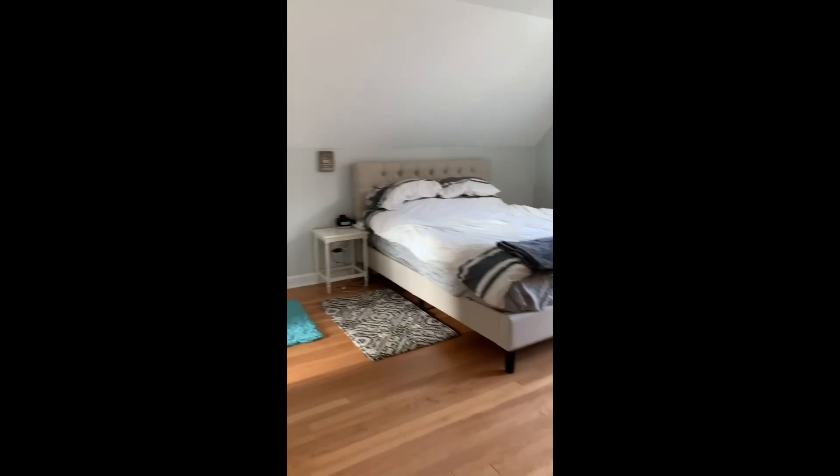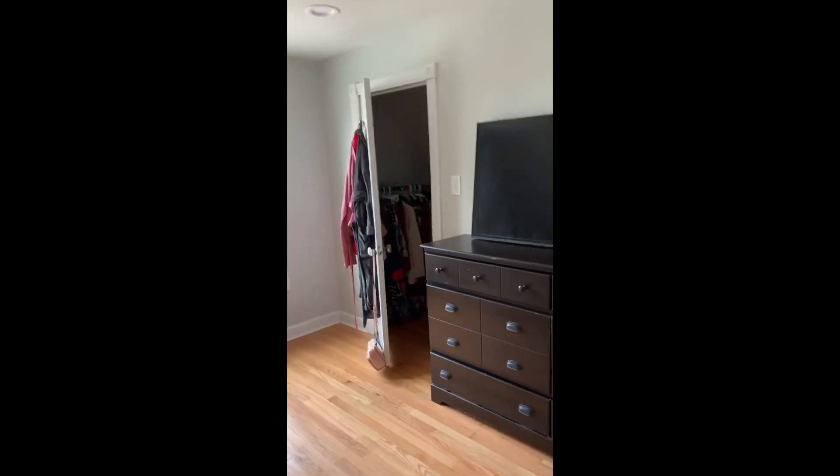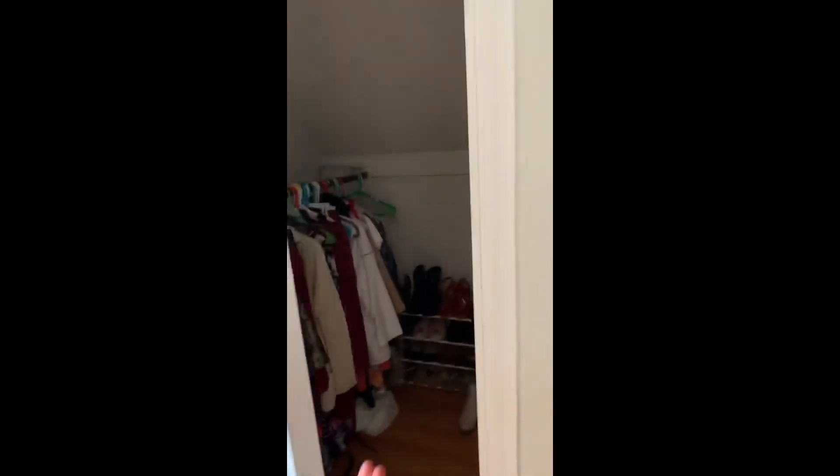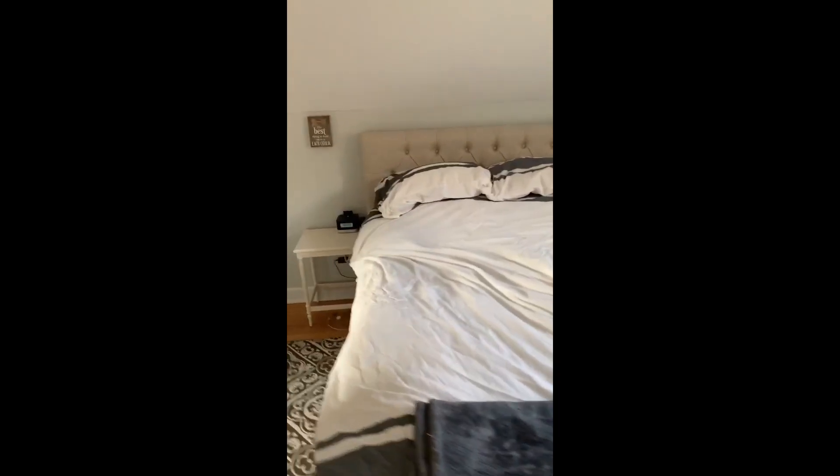And then up these stairs is our bedroom, and then another smaller room and our master bathroom. We're eventually going to hang our TV, but we left the hang-up for it at our previous home. And this is my closet in here. I found this bed frame on Amazon — it was pretty cheap but it's super comfy. And then we just got a new mattress as well.